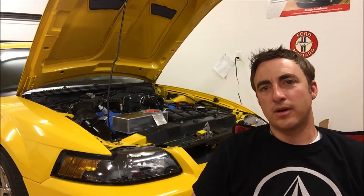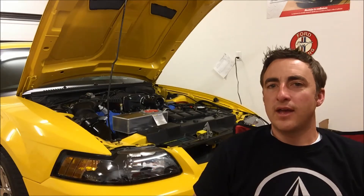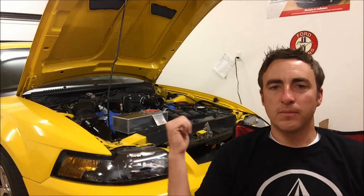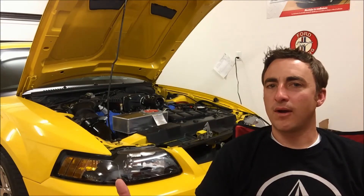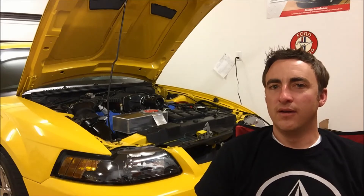Hey guys, Danny Johnson here. Today we're going to be talking about the Terminator — specifically the supercharger options, what's on the market right now, what's popular, and some of the stuff that might be in the future.